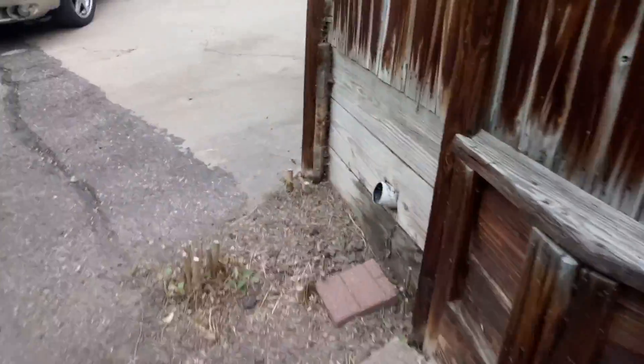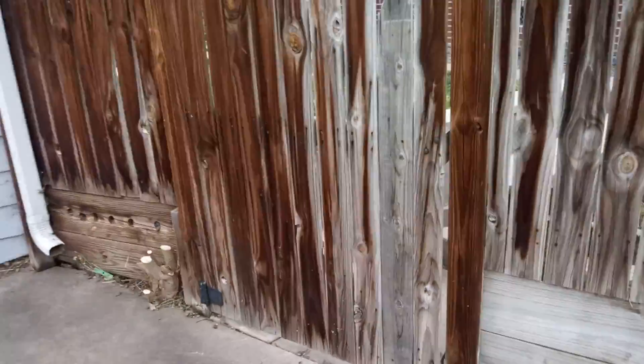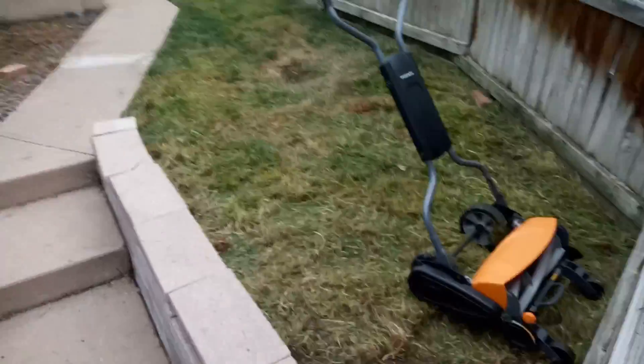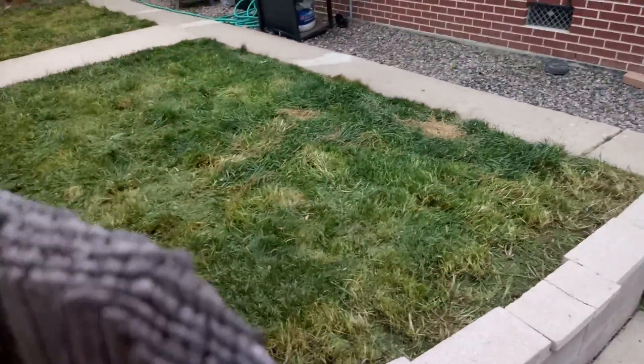I'll just show you real quick. Here this area — cut a bunch of weed trees. The gate's probably closed, but maybe you guys can see the backyard there. Mowed it, cleaned it.